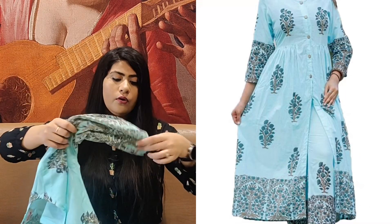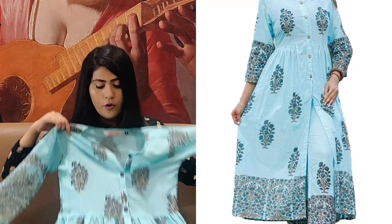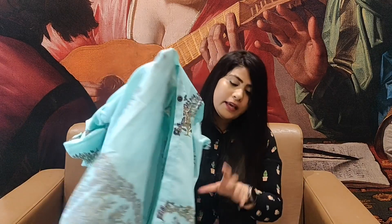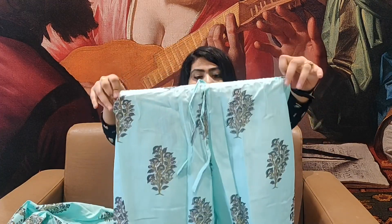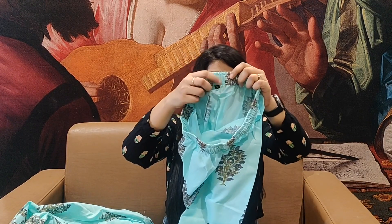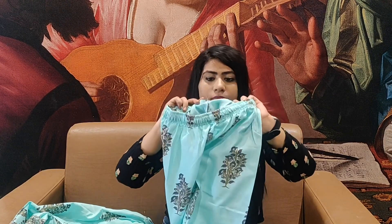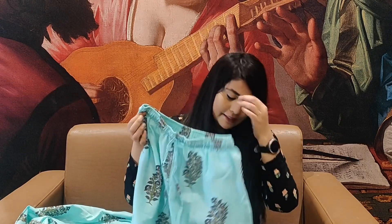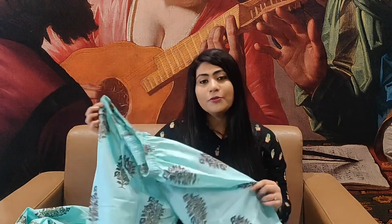You also get a dupatta with the set. You can see it has a red color border, and along the border there is beautiful lacework with small red tassels. On the entire dupatta, all four sides have golden lace, and there are little red tassels throughout. I think the dupatta is very good — it is very full. If you want to wear it at a party, it will look great. The colors really complement the Indian skin tone.